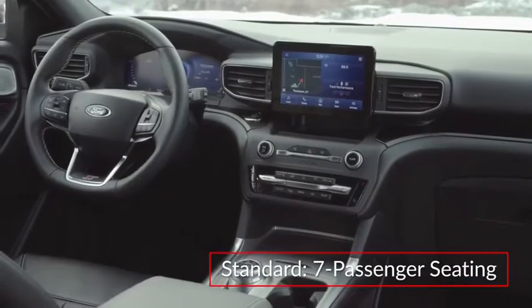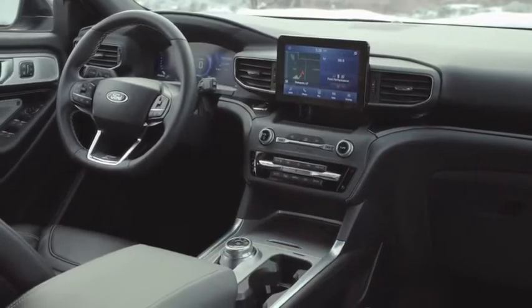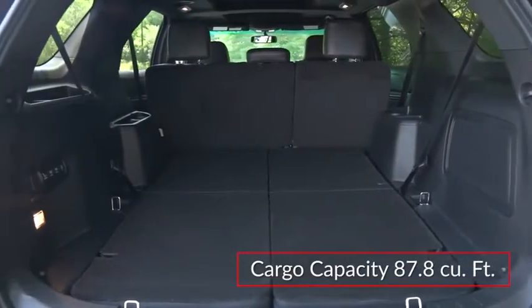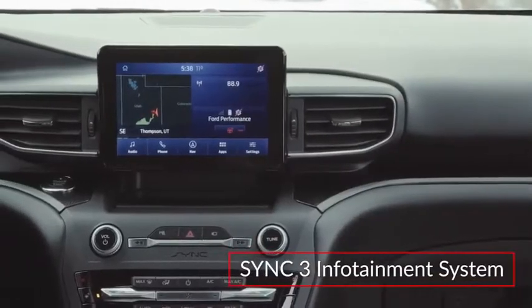Inside, the spacious cabin of the Explorer includes standard seating for seven passengers, with available seating for six. The Platinum trim features tri-diamond perforated leather seating surfaces. Cargo capacity maxes out at 87.8 cubic feet with the rear seats folded.